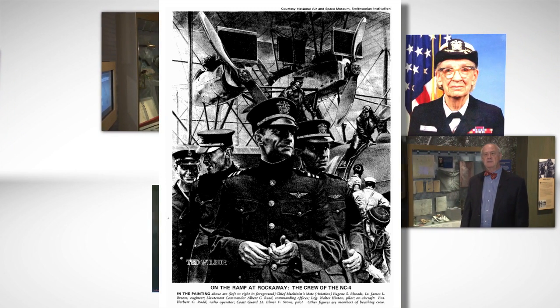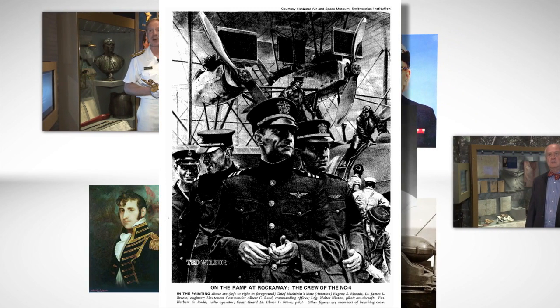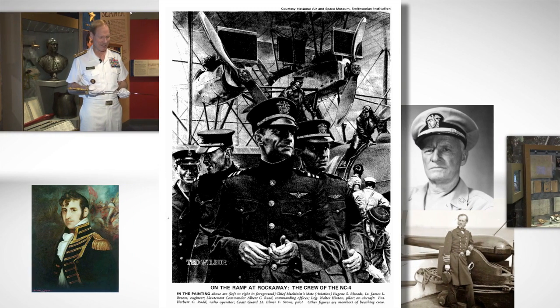The 100 Objects Facebook page contains a link to the digitized version of the commemorative 50-year anniversary book, published in 1969 by the Navy and the National Air and Space Museum.